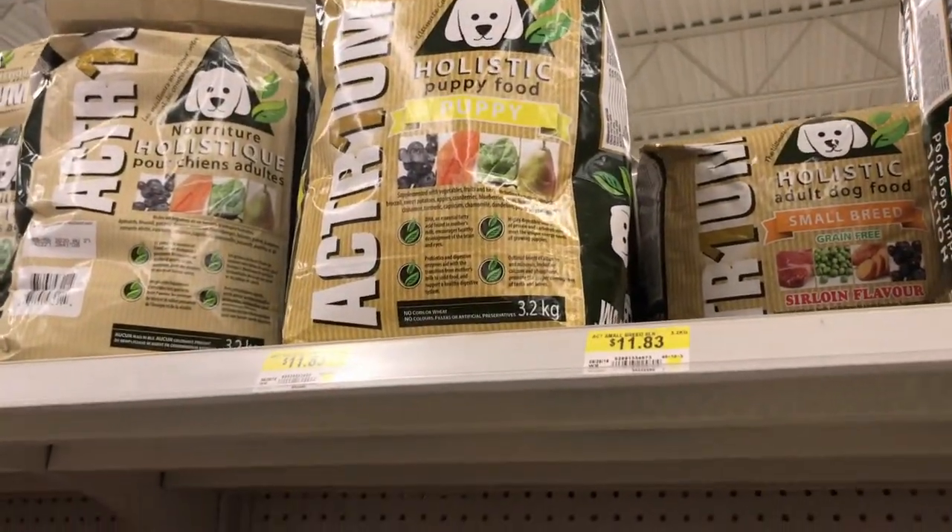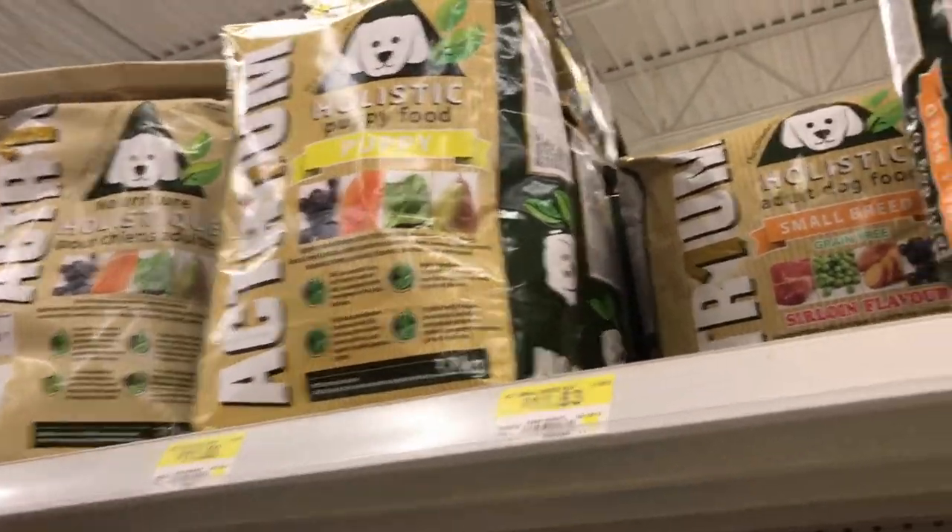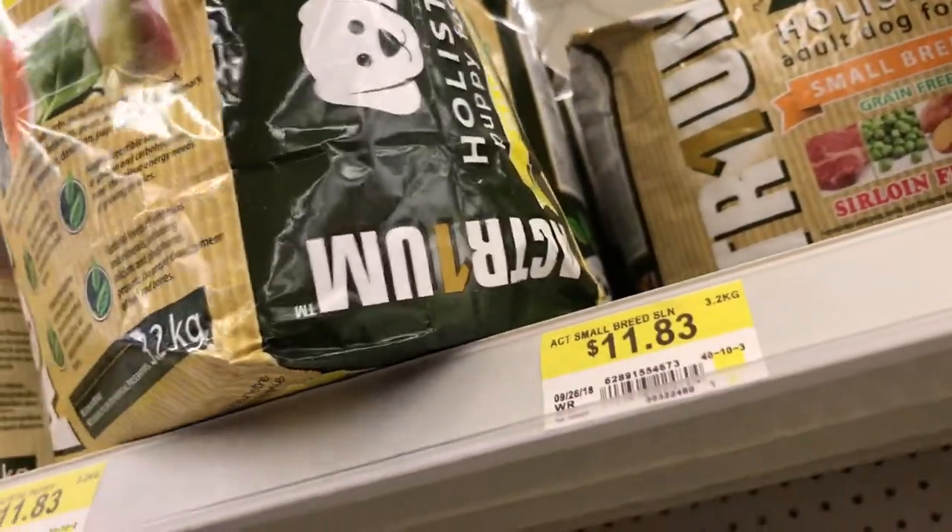Let's take a look at this holistic puppy food. Must be good, right?